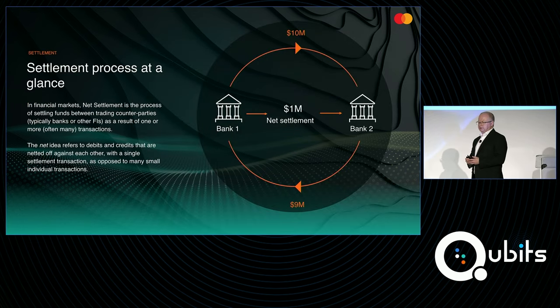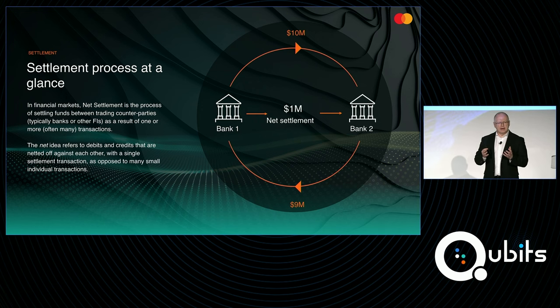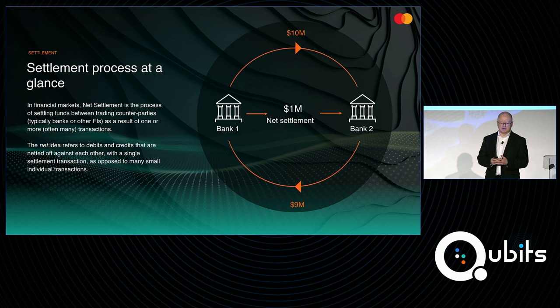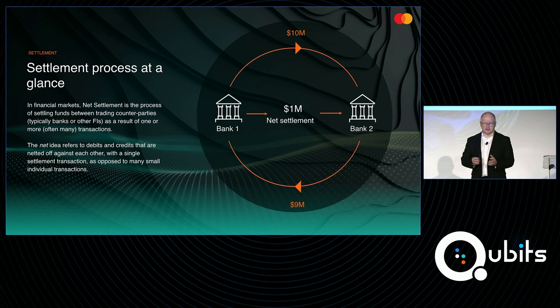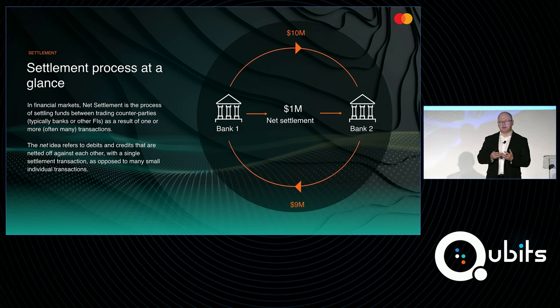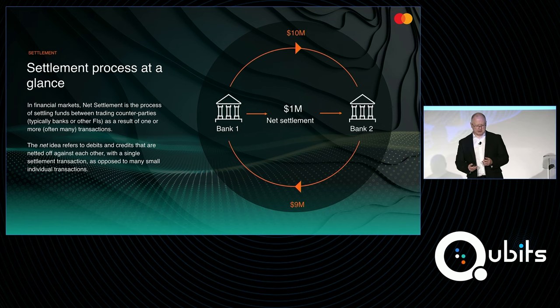What do we mean by settlement? If bank one owes bank two 10 million dollars, and bank two owes bank one 9 million dollars, typically those values are netted off against each other and only a million dollars flows. This is an inbuilt optimization to minimize the amount of currency that needs to flow around the network. When you're doing that in a single currency — USD, British Pounds, or Euros — that's a complex but manageable problem. But as you move into cross-border trade and different currencies, it becomes a much, much more complex problem, and that's the one we started to look at here.